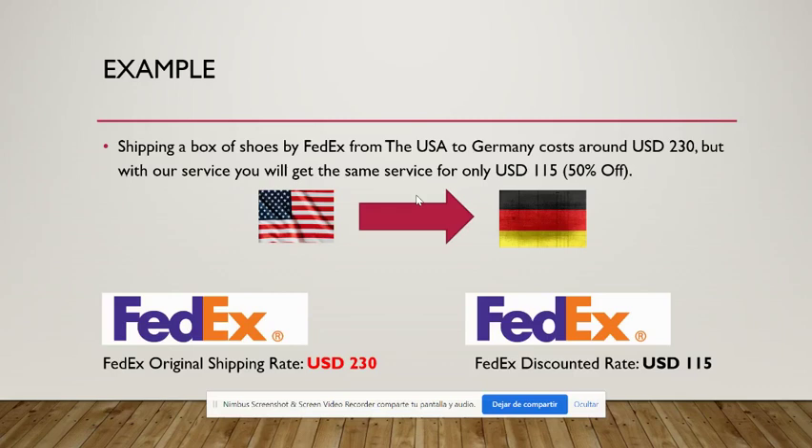Here is an example of a quotation I made for a parcel of shoes shipped from the United States to Germany. The carrier for this example was FedEx. The original price for the shipment was around $230, but with our service it will be around $115, which is the 50% discount.